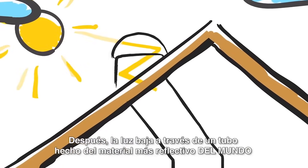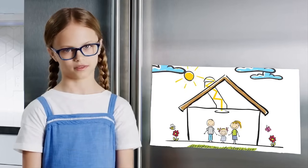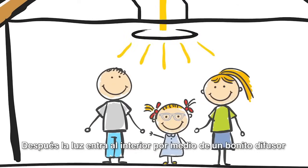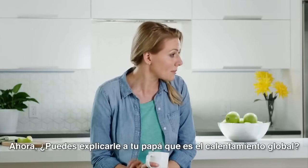Then the light moves through a tube that's made of the world's most reflective material. Sweetie, are you making things up again? I'm not! It even takes crazy turns so it can go around stuff in the attic. Then the light comes through pretty pictures in the ceiling and makes the whole room look great.